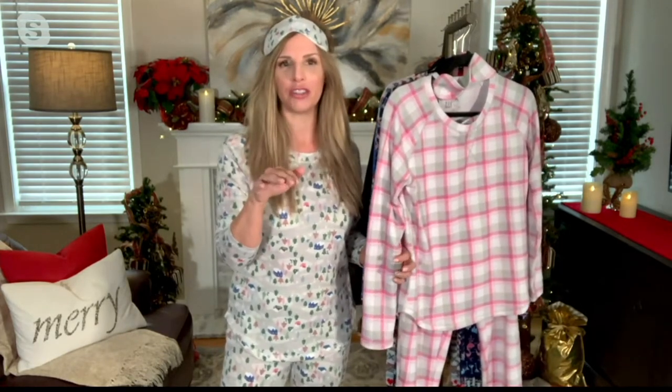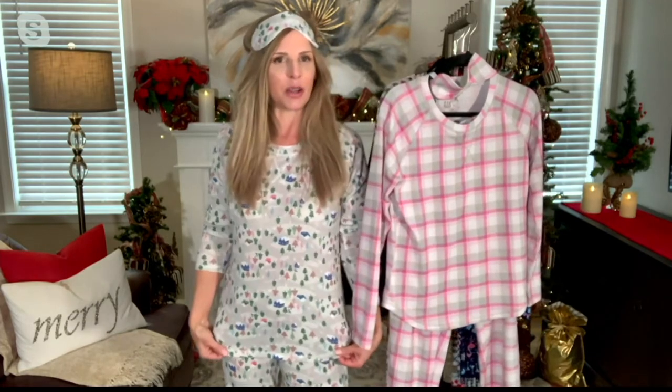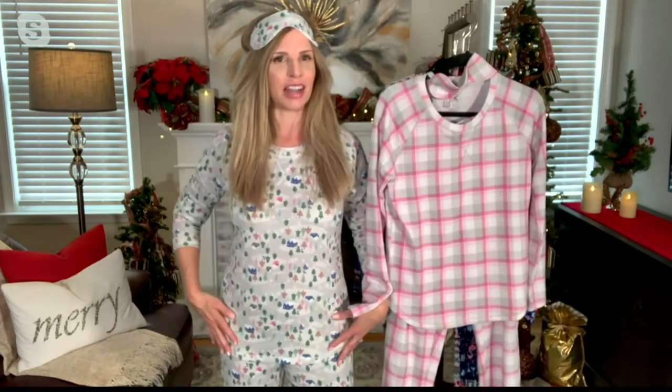I wanted you to know that somehow, someway, Carolyn, the set that you have in studio is not ours. Oh, okay, we moved it. Sorry about that. So we're just going to look at yours. No problem. It was close, but not quite. So anyway, I'm wearing the gray trees — you can see how cute this is. This is our Hachi Knit.